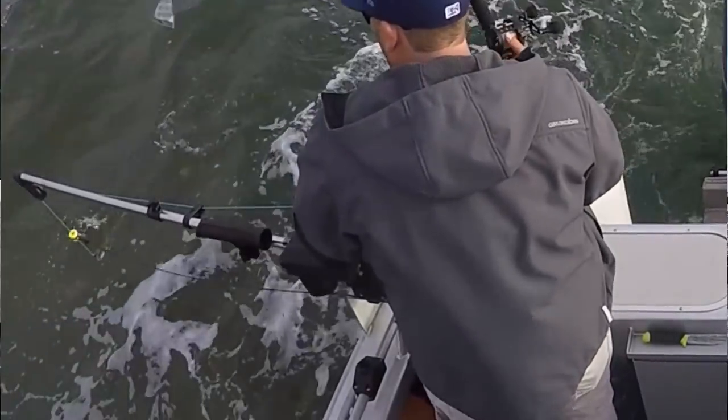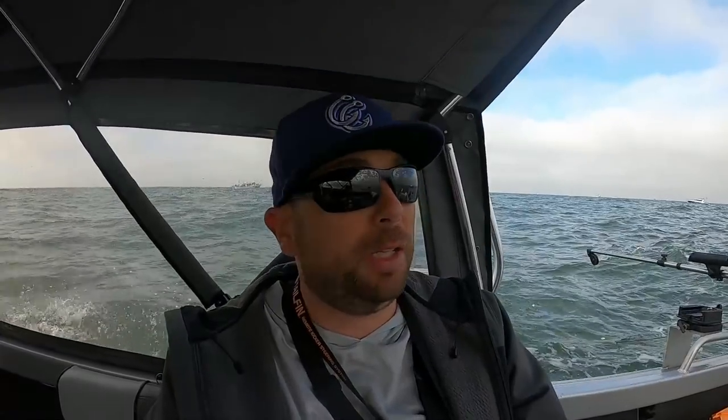We just keep losing our bait. I saw a croaker on Chris's line at one point, so maybe that's what's taking our bait constantly. It just seems hard to get the bait fishing well in the water. It's probably been an hour and a half of fishing now — waiting for that first fish, hopefully we can get one soon.